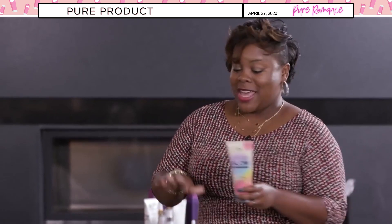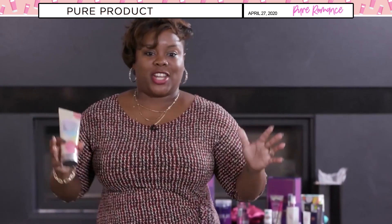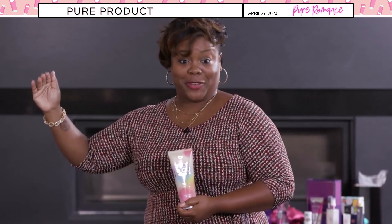Cocoa Glow is our sunless tanner — it gives you that nice sun-kissed look without having to lay out in the sun. Especially in wintertime when there's no sun, now you have it in a bottle. It's a gradual increasing tanner, so you start to see it over the days — not all of a sudden darker. The first day you notice a little difference, the next day a little more. We have it in light to medium and medium to dark, and it has a nice light scent, almost similar to the Body Boost — not a very loud scent on your body.